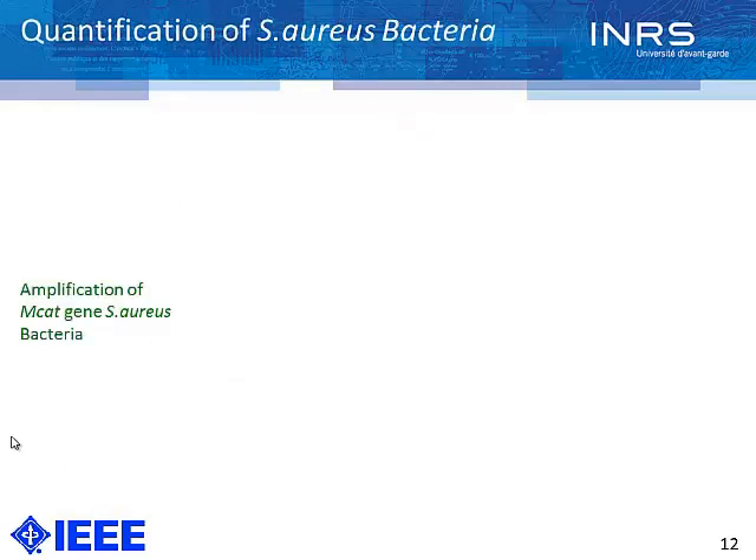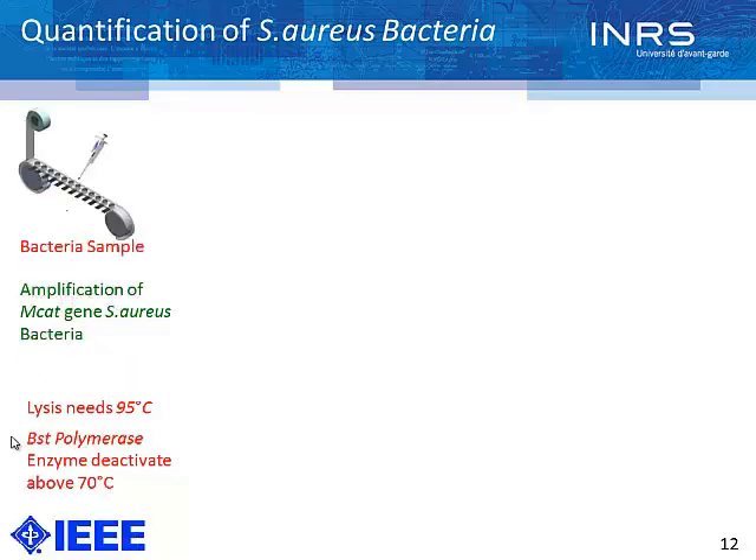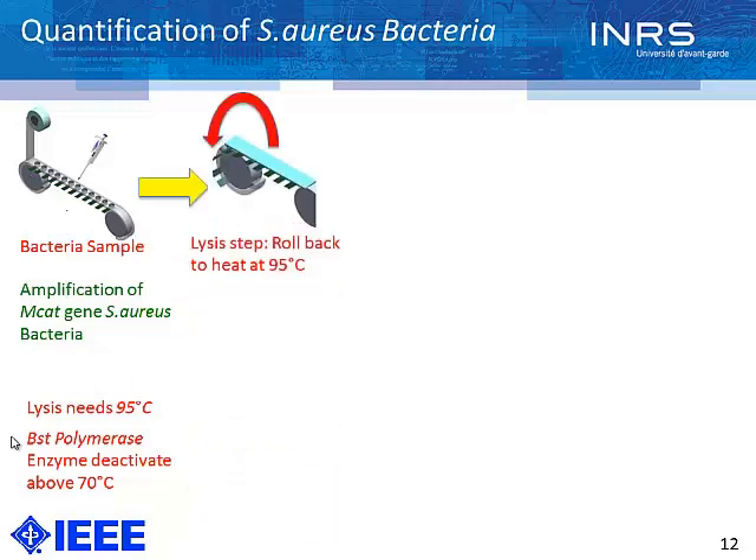Quantification of Staphylococcus bacteria, or in general gram-positive bacteria, is more challenging. We amplify the MCAT genes of Staphylococcus aureus. The main problem is that we need 95 degrees Celsius for lysing these bacteria, but the BST polymerase used for LAMP starts to deactivate above 70 degrees Celsius. So we modified the process: first we applied the bacteria template of around 5 microliters into each chamber, rolled it back, and provided the lysis step at 95 degrees — a very short time of less than 2 to 3 minutes so samples won't evaporate. We then extend the ribbons, apply the LAMP solution, and roll it back for monitoring.